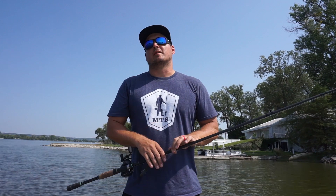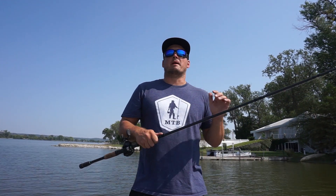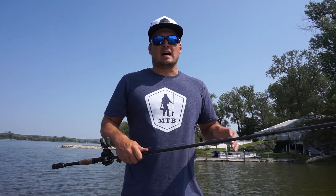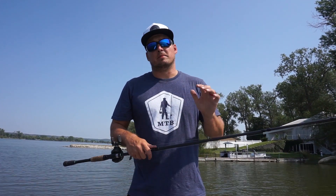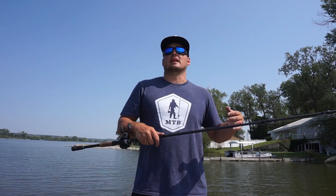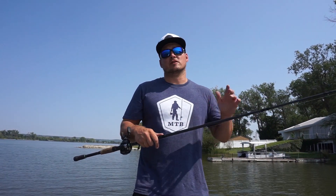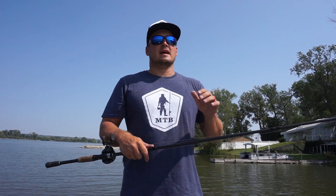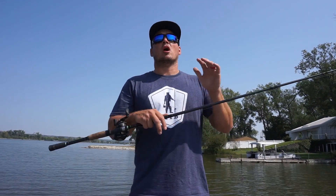Before we get into talking about different ways I like to approach these docks, let's talk about why bass like docks. First off, it's shade — a cooler spot for those bass to hang out — and the big thing is they can hang out there and ambush bait much more easily. Bluegill, shad, all different types of baitfish love to get in and around docks, and that's one of the best pieces of cover a bass will use to ambush bait all year long.